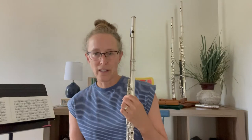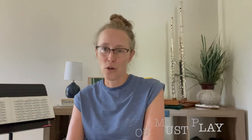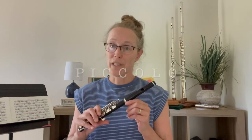And to be a successful freelancer, it is essential to be a versatile player. So let's cover the three main instruments you will need to be able to play and should own. Number one, the piccolo.